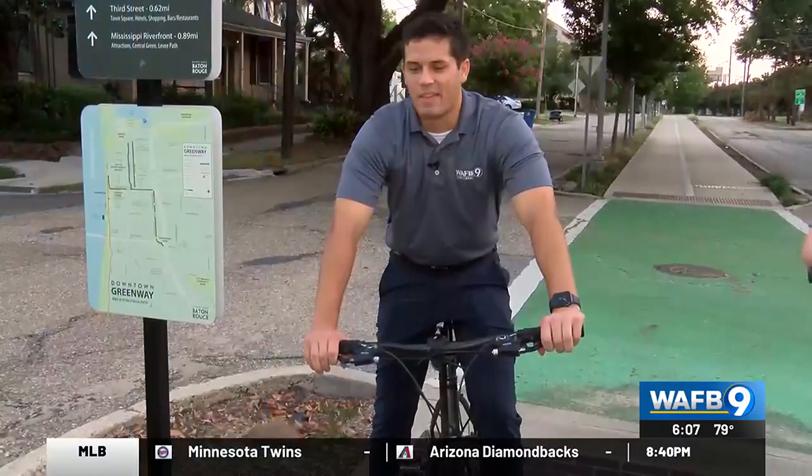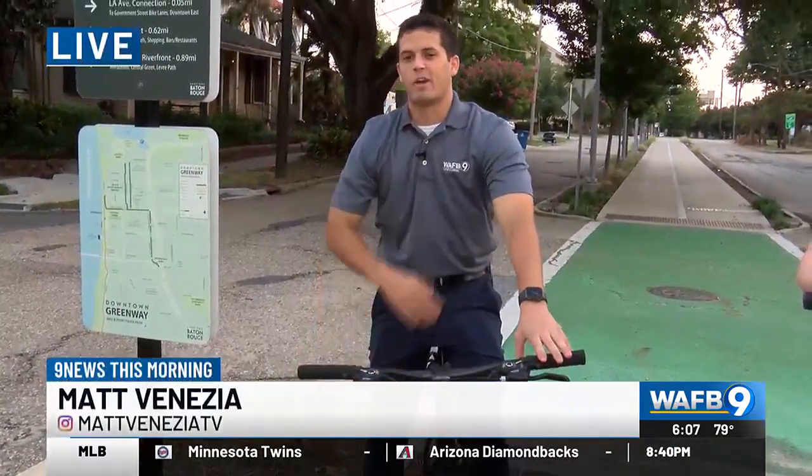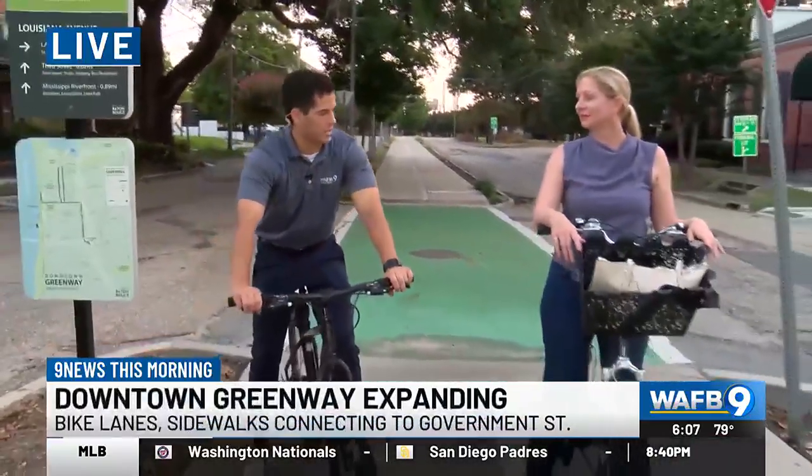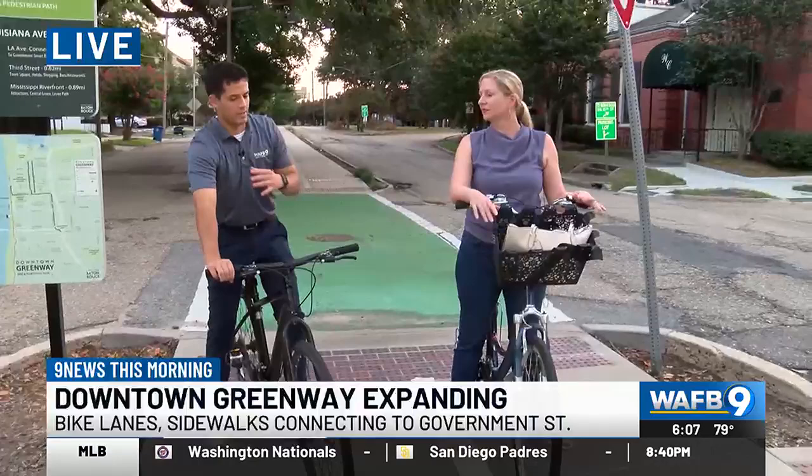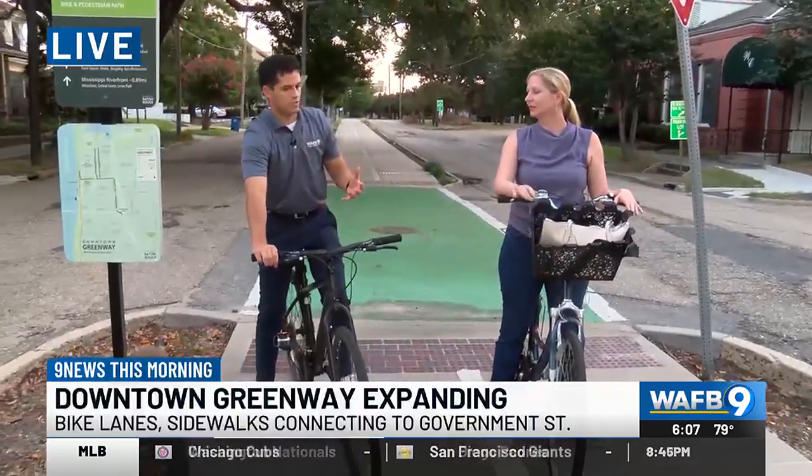Good morning. That's exactly right — I'm getting my cardio in here early in the morning. But once again, joined with Whitney Hoffman Sale, the executive director of the Downtown Development District. We've talked about the different phases of the Greenway that have been around the downtown area for some time now.